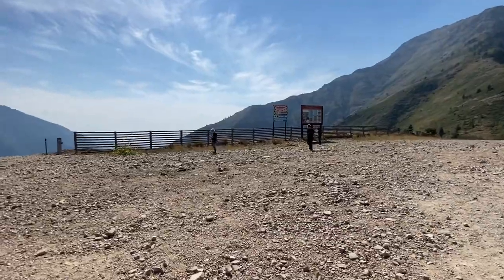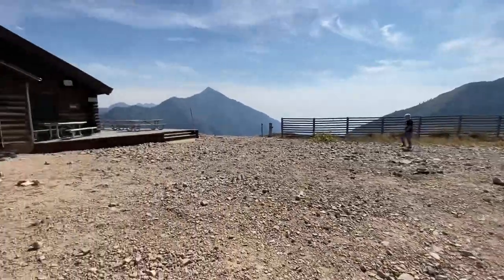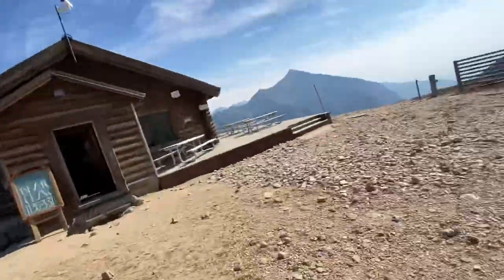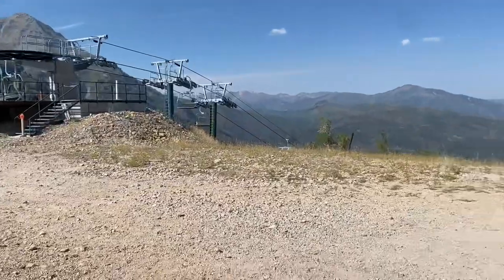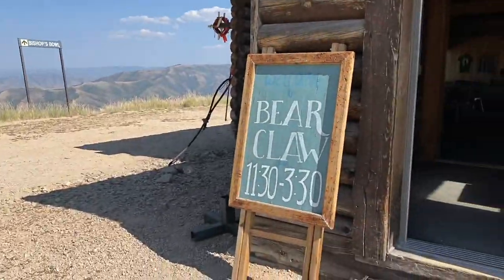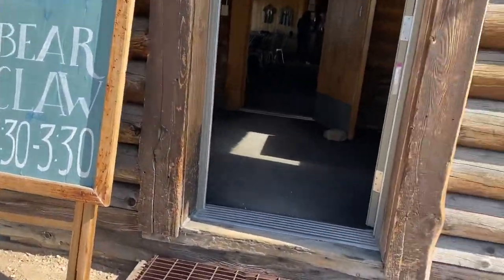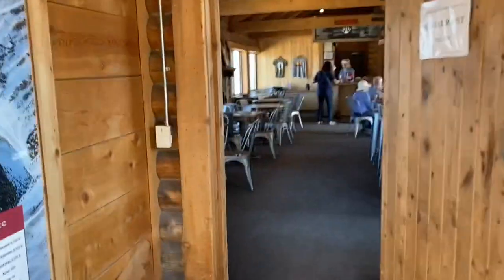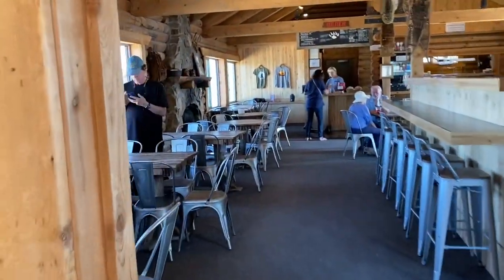So that was really cool. We're just going to take a break at this restaurant and head back down. This is the little Bear Claw restaurant — just open 11:30 to 3:30, four hours each day. They don't have any running water all the way up here, but they do have electricity. It's just a neat little thing.